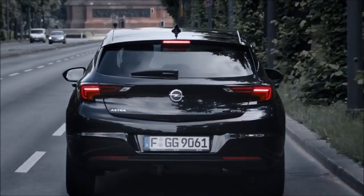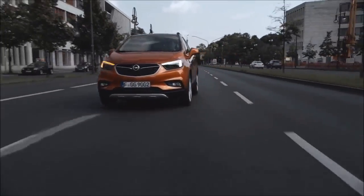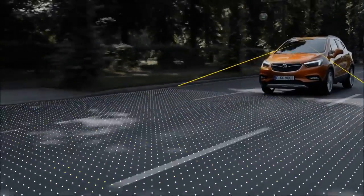A single moment is all it takes. Never fear. The Opel Eye front camera in the new Mocha X recognizes hazards that you might have overlooked. It has everything in view, and recognizes dangerous situations to warn you quickly.